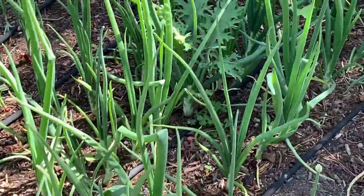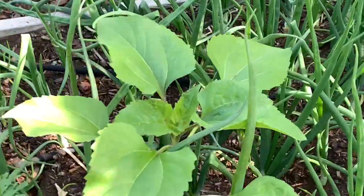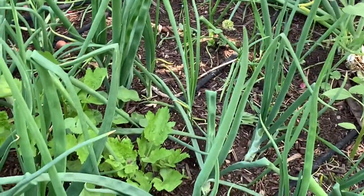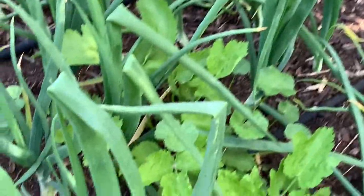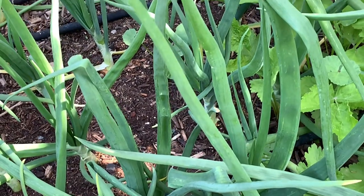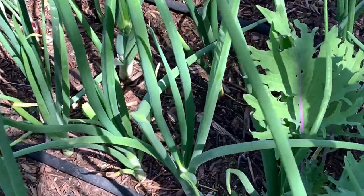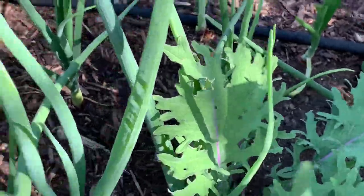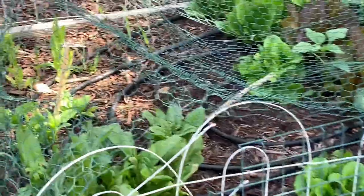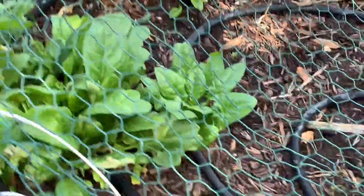The onions look amazing. You can see giant ones coming up — I'm letting that guy live. I did pull up quite a few. And look — the celery came back, it looks pretty good. Actually, that might not be celery — it might be a weed, I might pull that up. There's a bonus kale plant too.